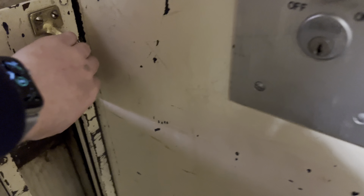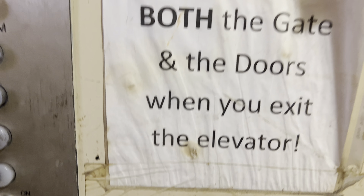We'll close both the gate and the doors when we exit the elevator. I managed to open the door with one hand. I don't see an interlock. Here are floors two and four.